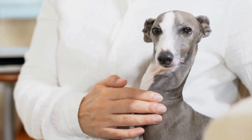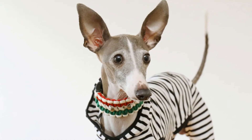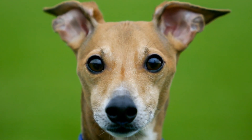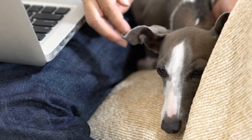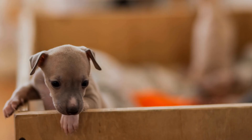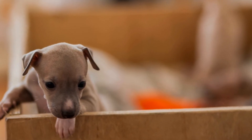Three: introduce target scents — start by introducing your Italian Greyhound to target scents. Use scents such as essential oils or commercially available canine scent detection aids. Encourage your dog to interact with these scents positively. Four: hide and seek — begin by hiding the target scent in a simple, visible location and encourage your Italian Greyhound to find it. Gradually increase the difficulty by hiding the scent in more challenging spots. Five: reward and praise — once your Italian Greyhound locates the hidden scent, reward them with treats, praise, and affection. Positive reinforcement will motivate them to continue their scent work training.